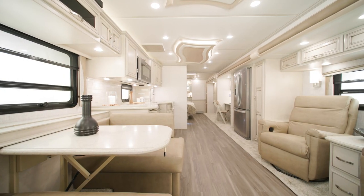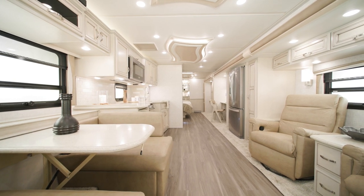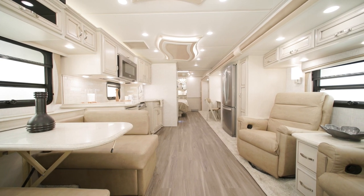Moving into the cabin, you'll see our Baja decor on display, which is new for 2023. Ansel, another decor option, is also new, with three options in total.